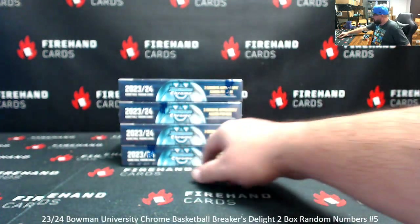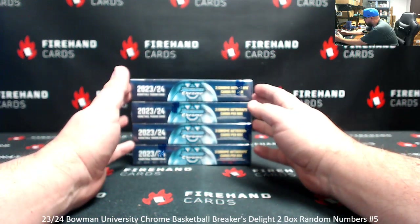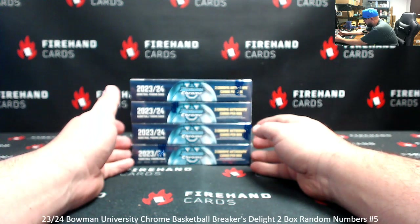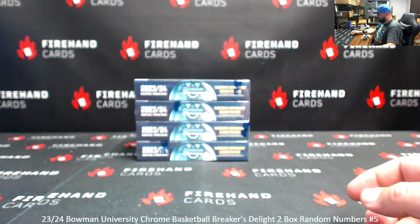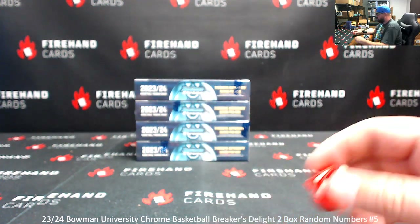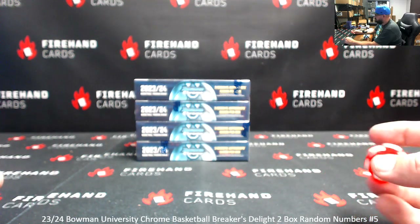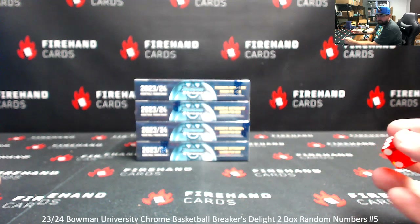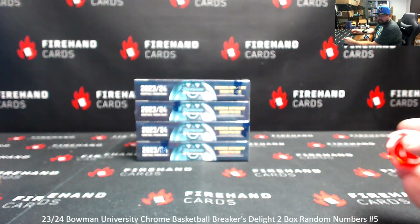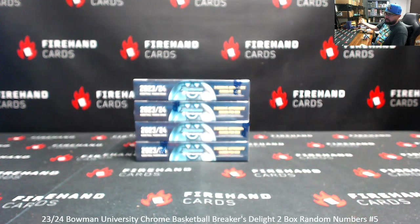We'll number the boxes top to bottom here, one to four. Two boxes will be selected for this break. The last two boxes will be used for break number six. Break number six still has a handful of spots available. A roll of the dice will determine how many times you randomize the list of participants. Cards in this break will be awarded based off the left side serial number when available on the card, or the last number on the card number on the back. In the event we pull an autographed hit that lacks a serial number, we'll take the last letter on the card number on the back and match it to our predetermined letter key. Good luck guys, here we go.